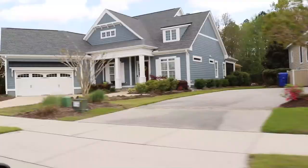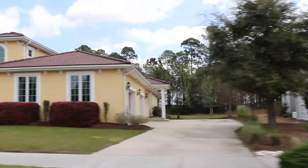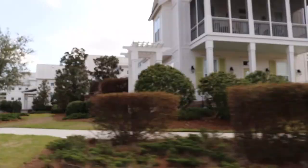Look at these homes — this place goes on and on and on. Such a wide range of style and size.